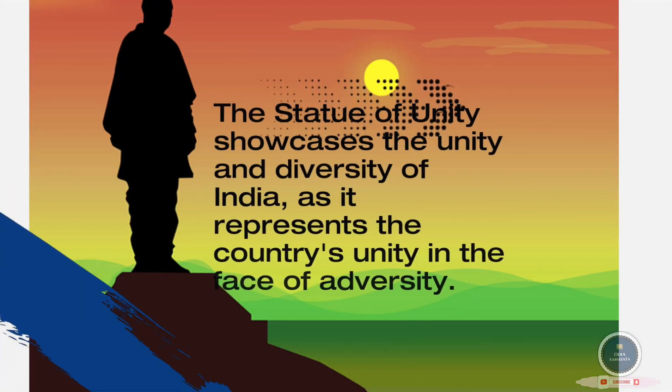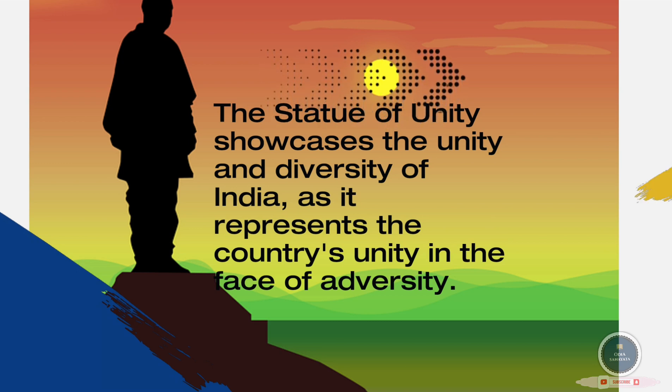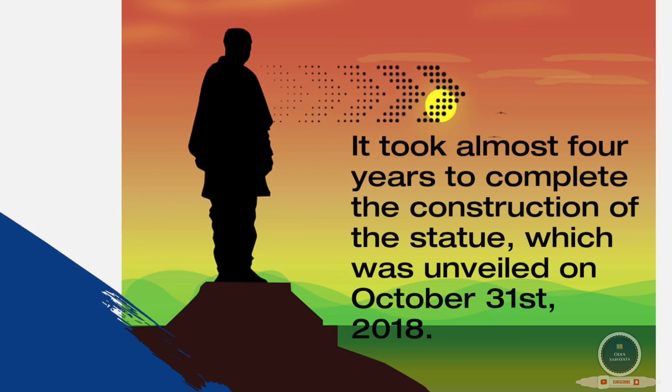The Statue of Unity showcases the unity and diversity of India, representing the country's unity in the face of adversity. It took almost four years to complete the construction of the statue, which was unveiled on October 31st, 2018.